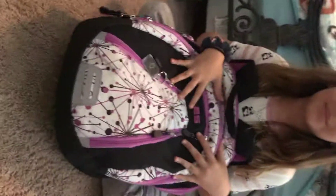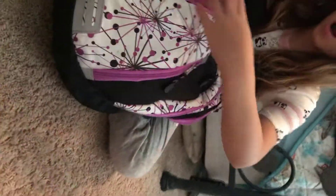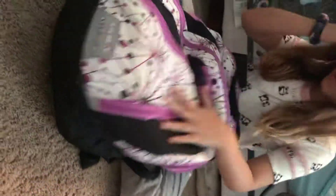So now it's my turn. This is Madison's backpack. Ready? Nothing in there. Nothing in there - okay. The side pockets are empty.